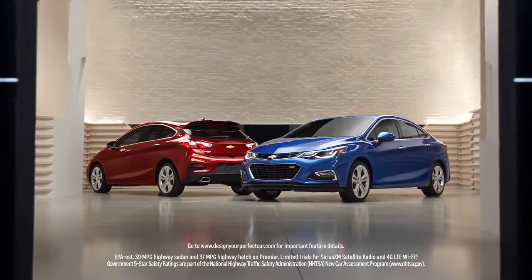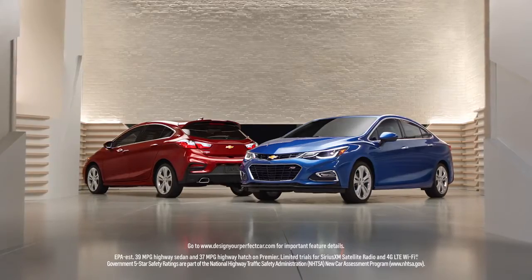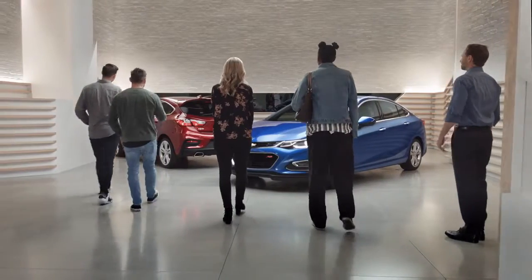The Chevy Cruze and the Chevy Cruze hatch come standard with all of those features. Wow. This is my dream car. For real.